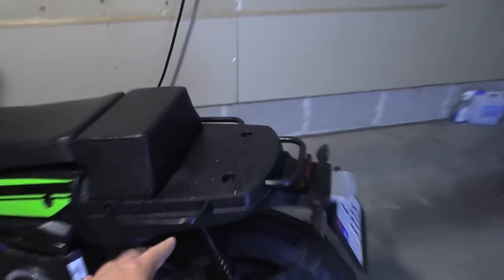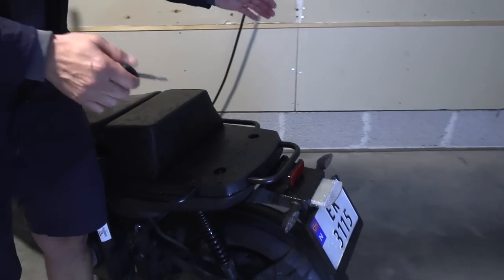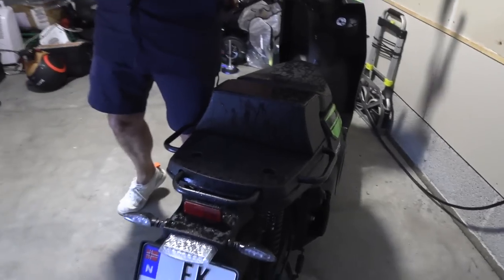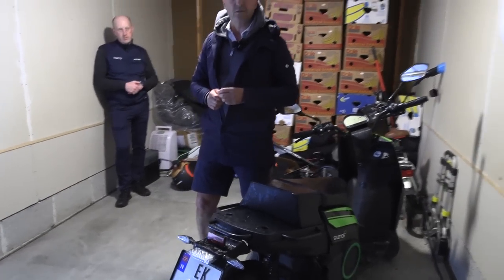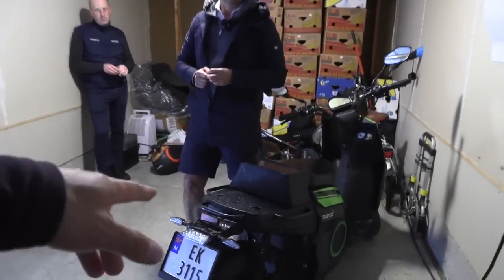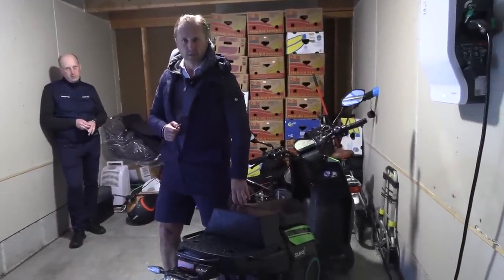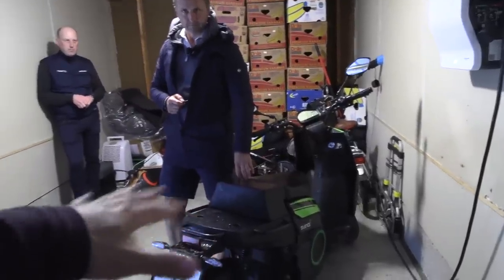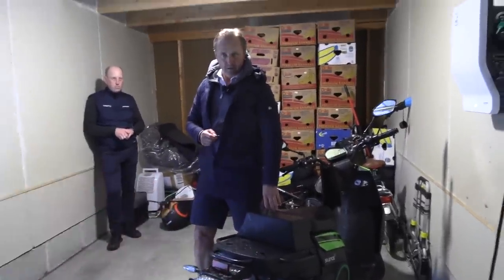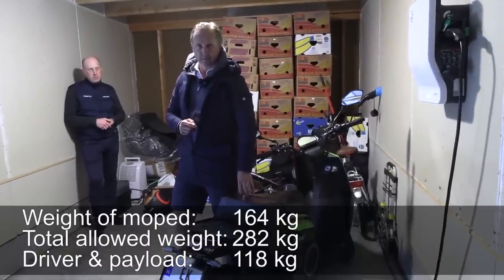There's also a spot to put cargo. You can have a luggage box which can take 47 liters, or a really huge one which has 300 liters of space — typically for food delivery, parcel delivery, last mile transportation. The total weight capacity with driver plus cargo — the bike and battery is 110 kilos, so I think it's more than 200 total.